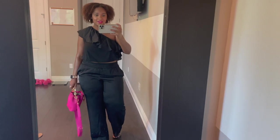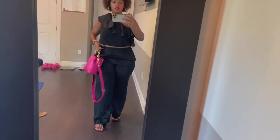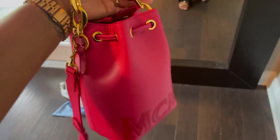Getting ready to go out for date night — quick little OOTD. It's just a one-sleeve shirt, I'm wearing these satin pants, my shoes are old — I think they're Marc Fisher or something — and then my bag of the day is my new bag from MCM.